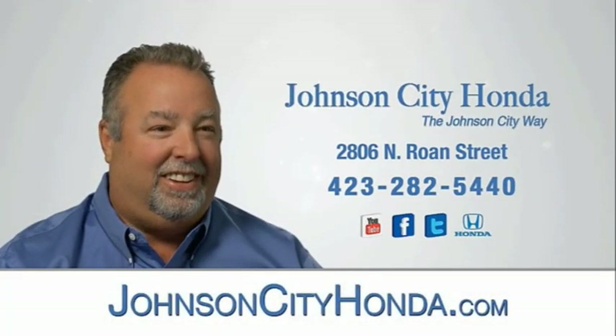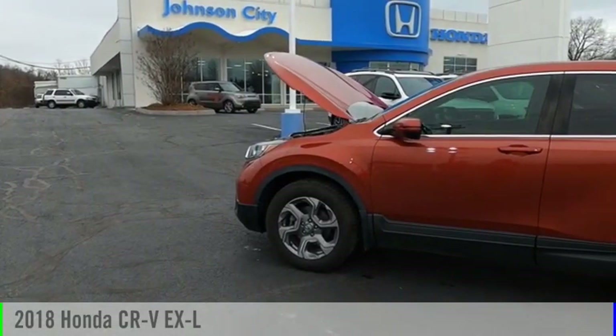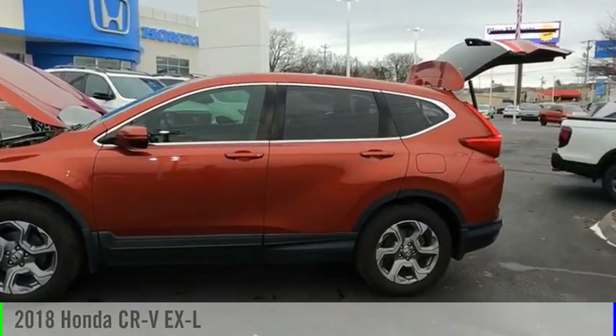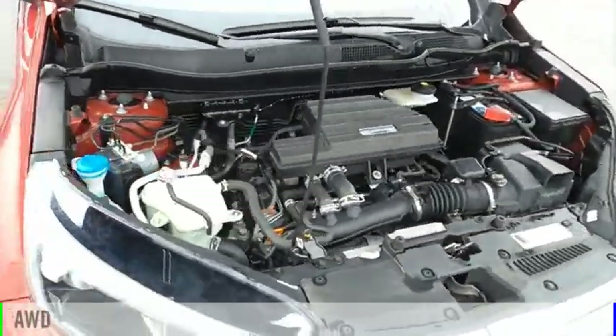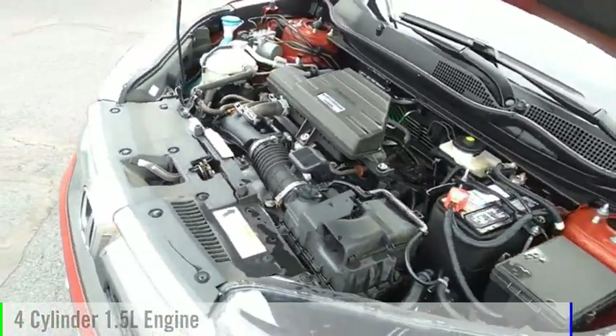Johnson City Honda, Johnson City. You are going to love the 2018 CR-V. This vehicle is powered by an all-wheel drive, four-cylinder, 1.5-liter engine.